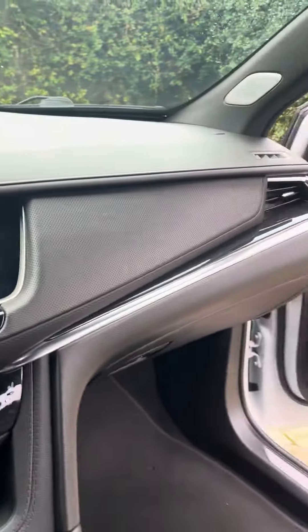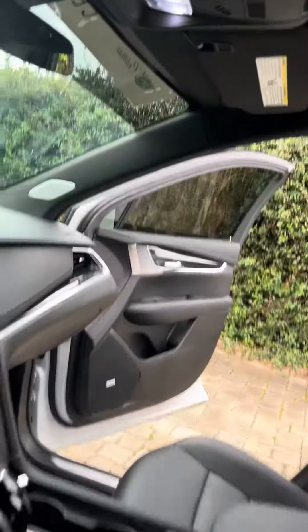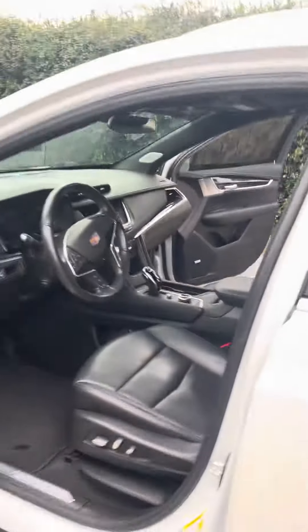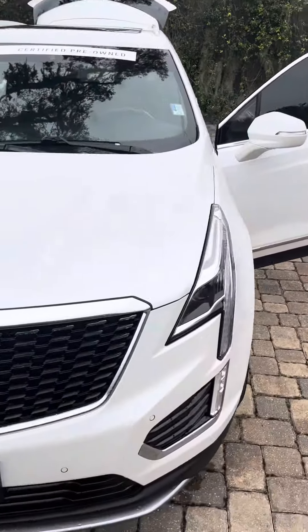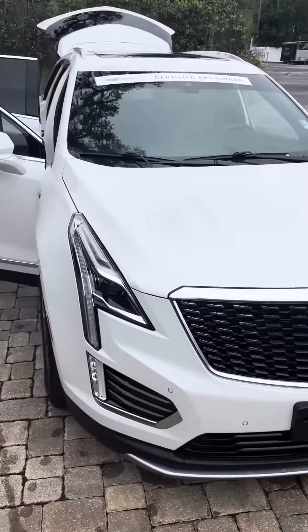Only 37,000 miles. Thank you very much. Go ahead and schedule your test drive at richieautos.com. Have a great day.